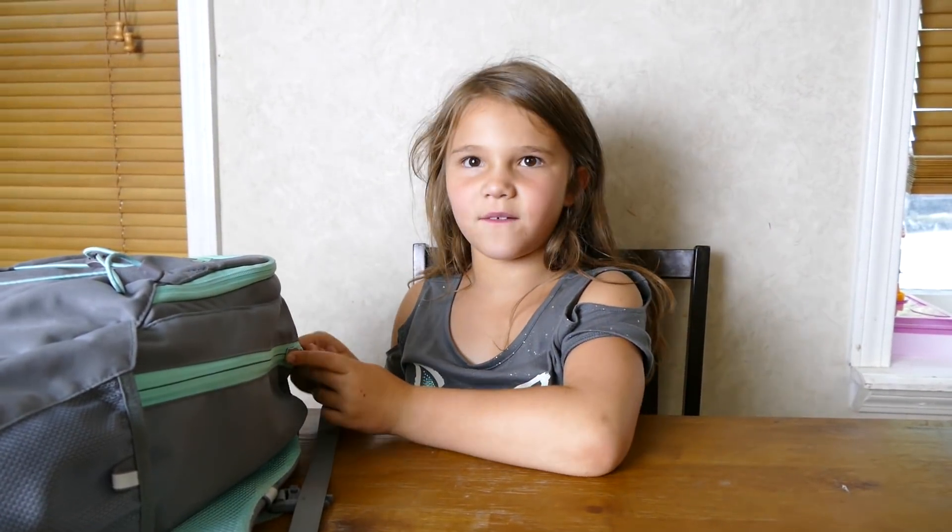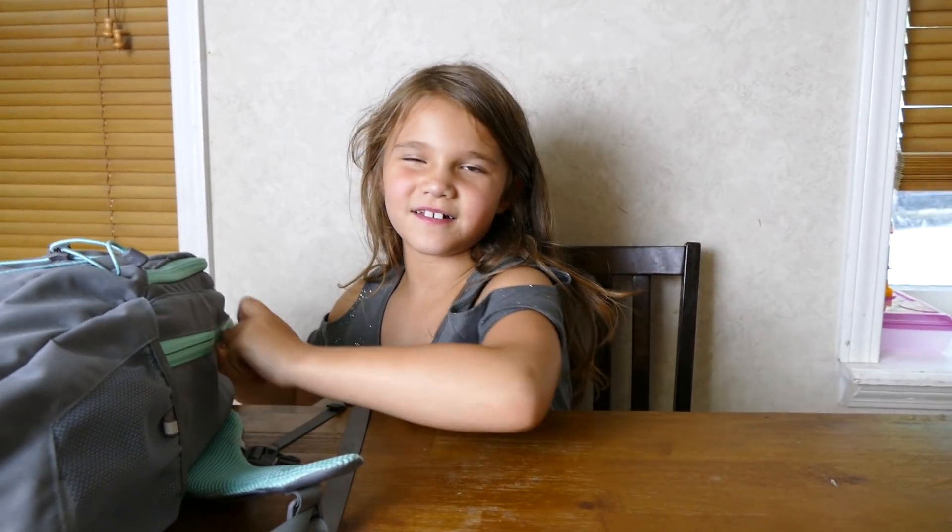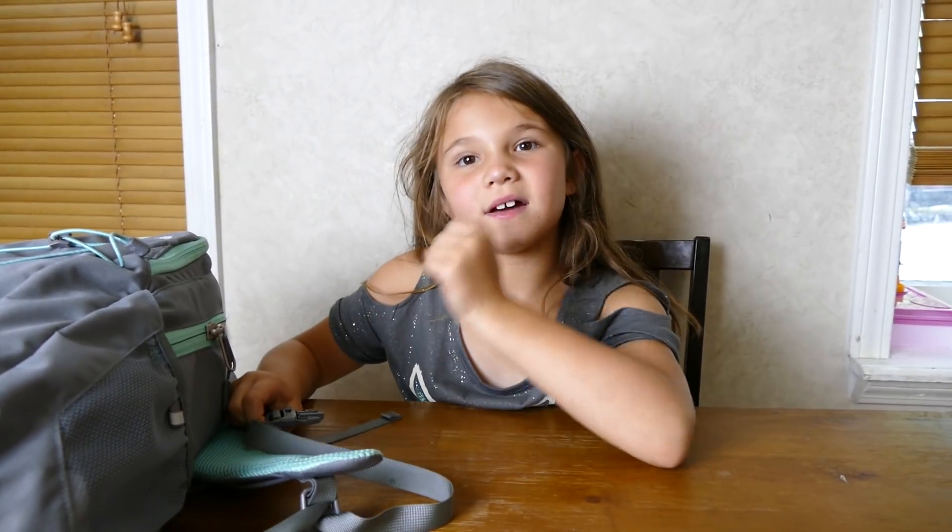Hey guys, it's Carly and today we're doing what's in my backpack! It's not really a challenge but we're gonna do like what's in my backpack - it has a whole different stuff for school and stuff. Let's get on with the video! Some of the stuff my mom bought, and some she bought when I was at my grandma's house.